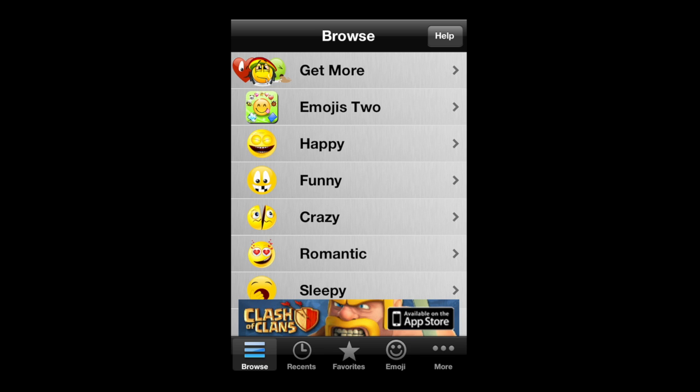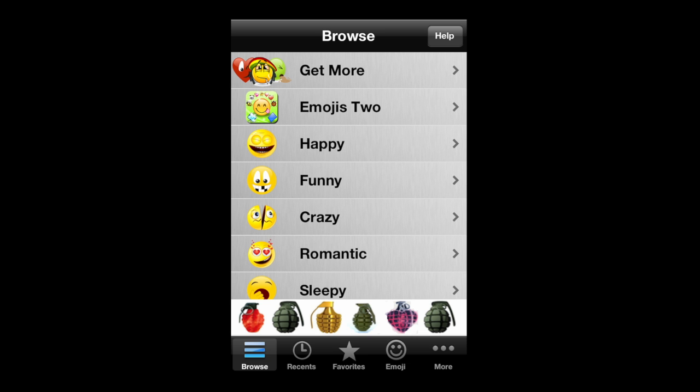Emoticons, emoji — people love these, and this recently updated app provides you with a variety of out-of-the-ordinary emoticons you can send via MMS.